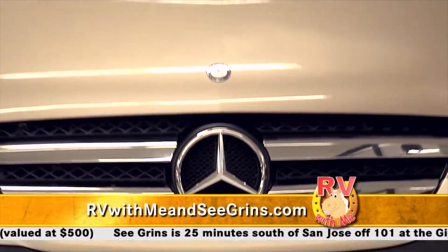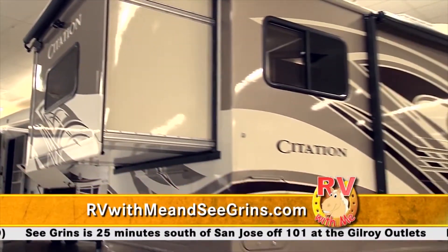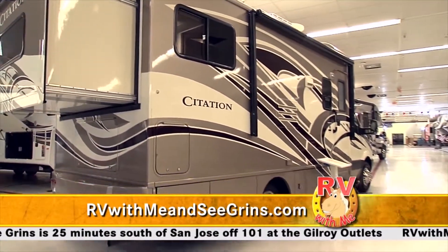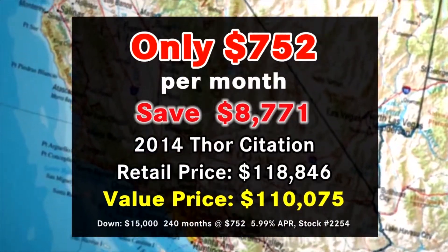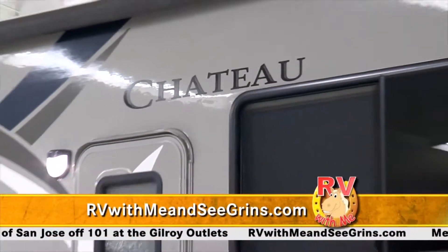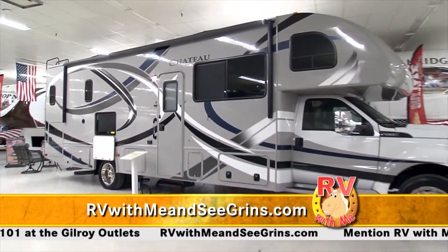We've got the Thor Citation on the Mercedes-Benz chassis. It's really easy to park, she can drive it and have comfort, and you've got great gas mileage — a lot like the Vanagon. The other option we've got here is the Chateau, made by Thor. It's a 33-foot class-A motorhome on a Ford turbo diesel.